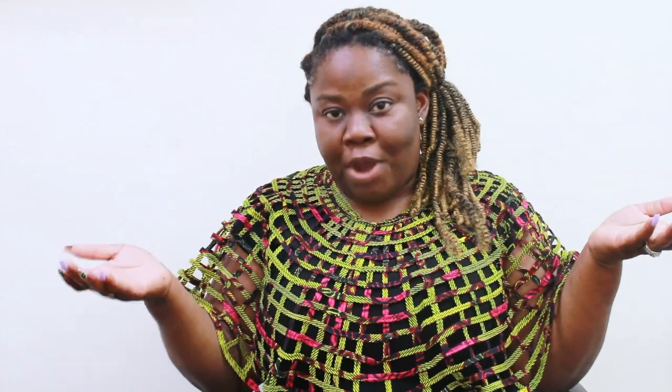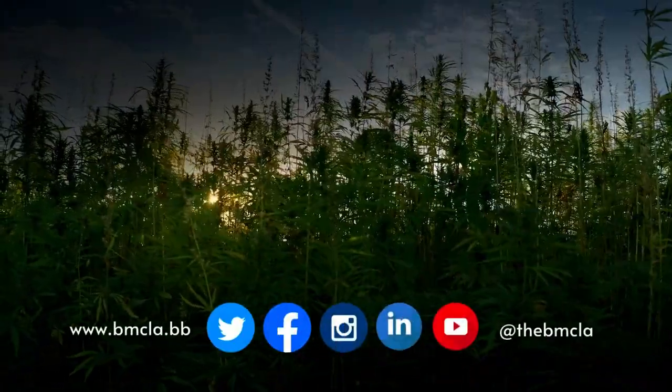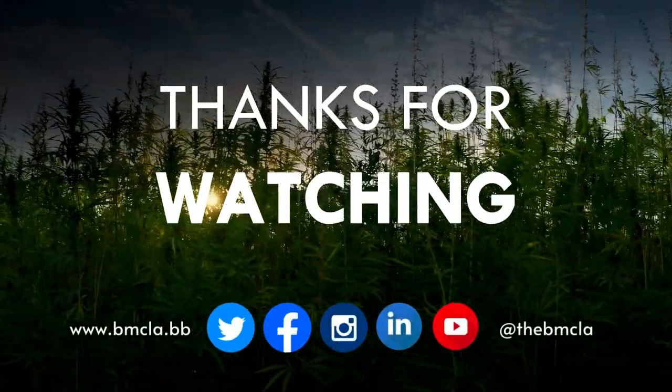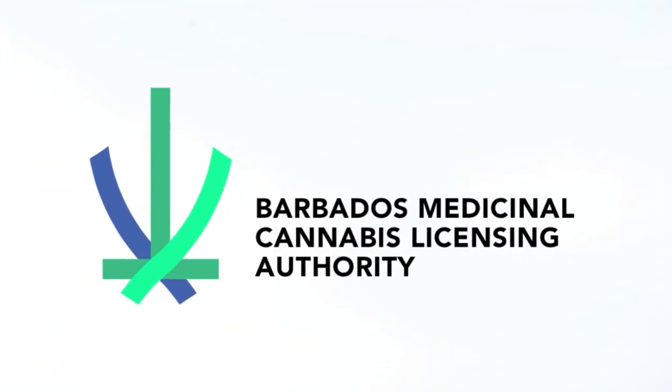So, medicinal versus recreational — in the business of medicinal cannabis, come let us work together, let's make the best of this. Peace!